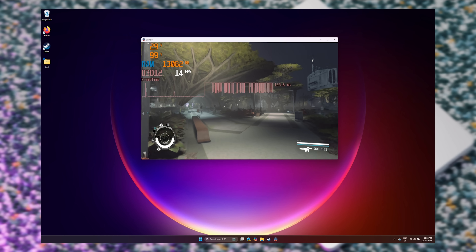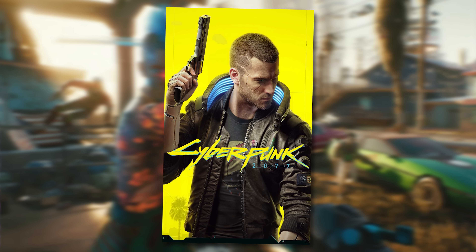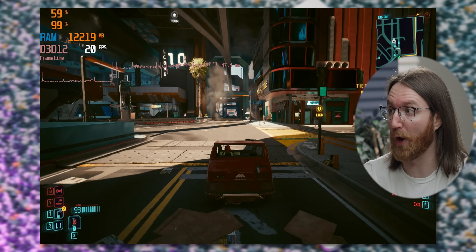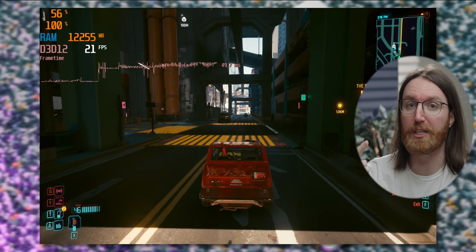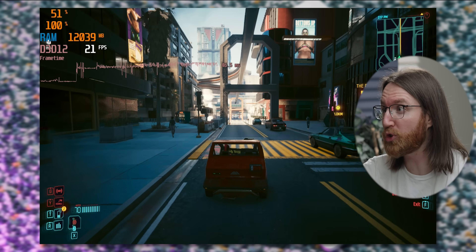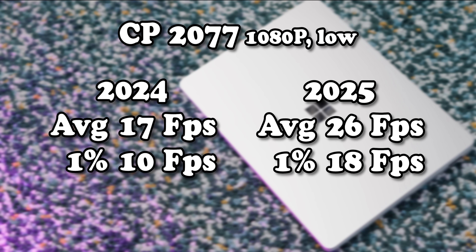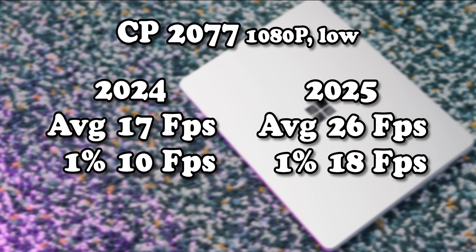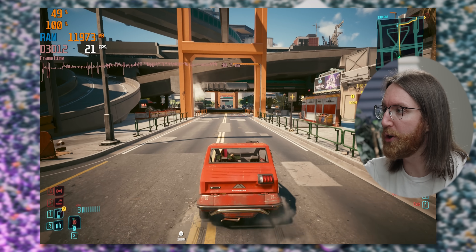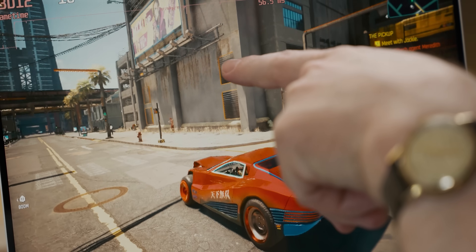Finally, before we try some Xbox app games, I wanted to see if Cyberpunk performs any better than a year ago. With updated drivers and an extra year of general improvements, we get about 20 frames per second — this is peak Snapdragon gaming performance. In the canned benchmark, we jumped up from an average of 17 to 26 frames per second. That's massive — still terrible, but massive.